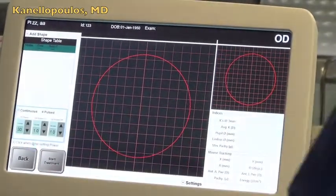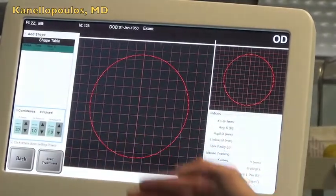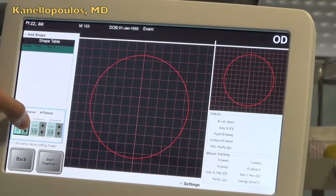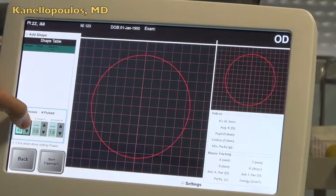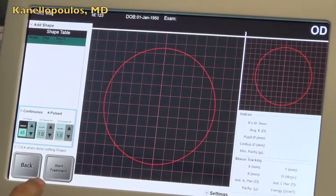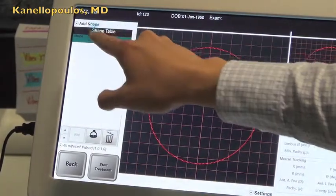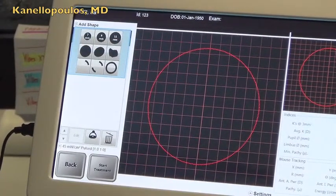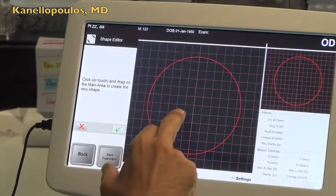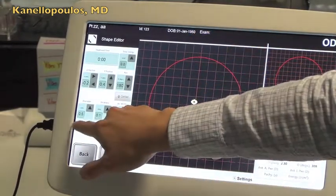Here you have the option of choosing power levels, continuing to pulse, and also varying the amount of time that the UV is on and off. Let's go with 45 milliwatts, which would be the power threshold we want to use for dramatic shape changes in the cornea. Then we click and add a shape — we can bring in a circle, for instance, and try to expand that.